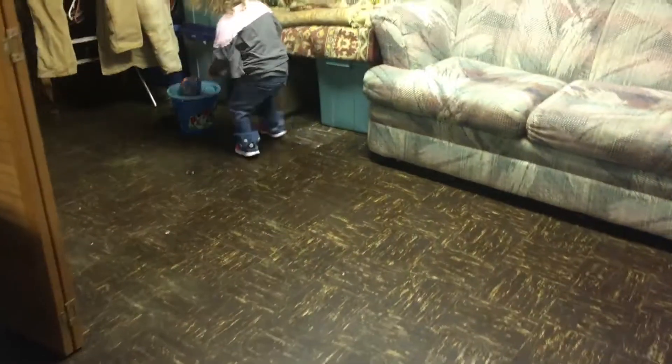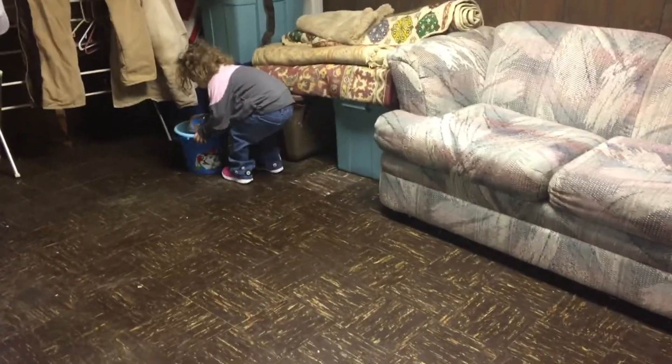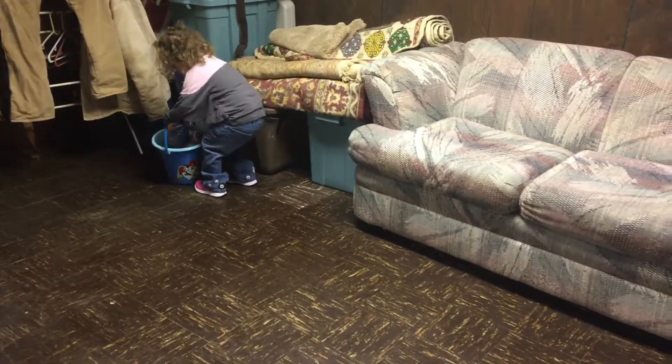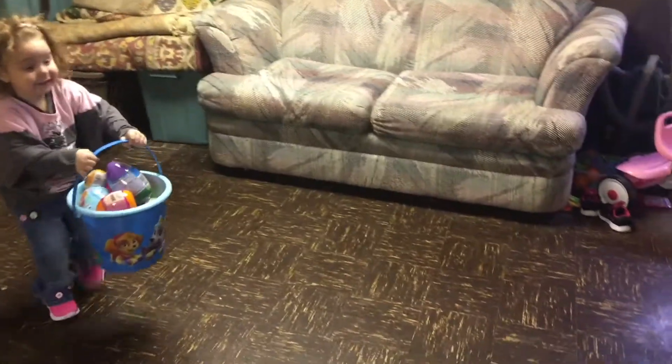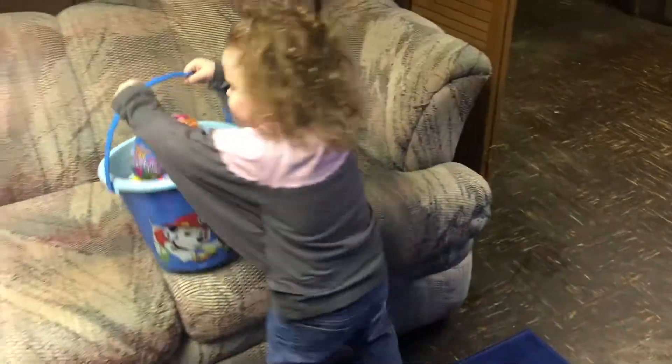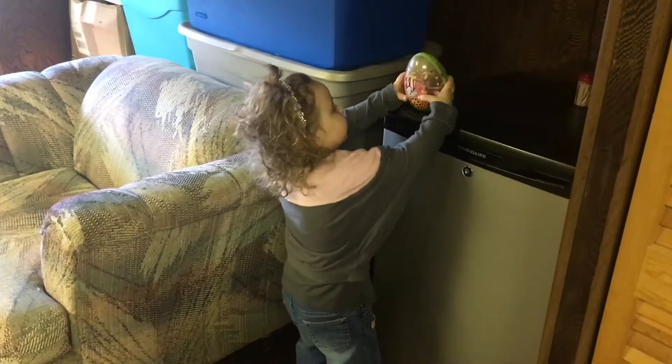It's a heavy egg! It's Poppy! I like this! I see another egg somewhere! Is that heavy? Apparently you see the other egg!